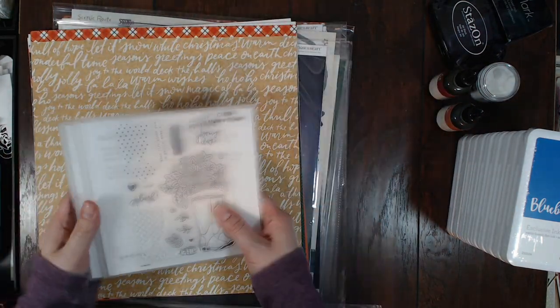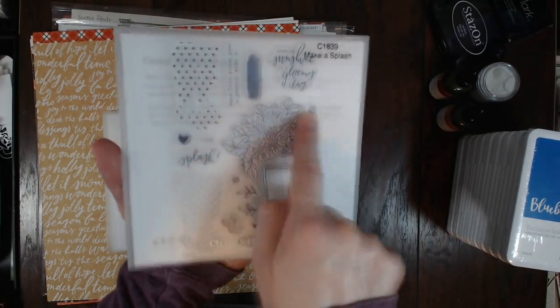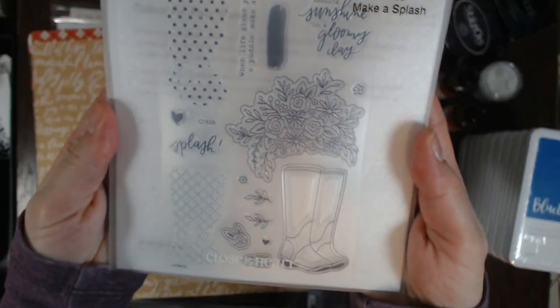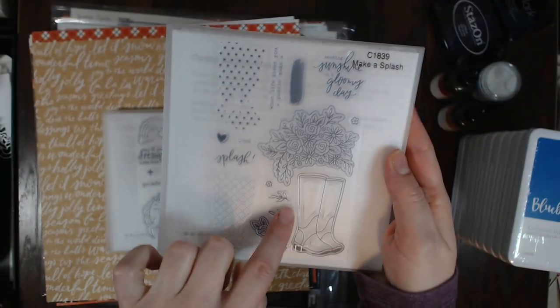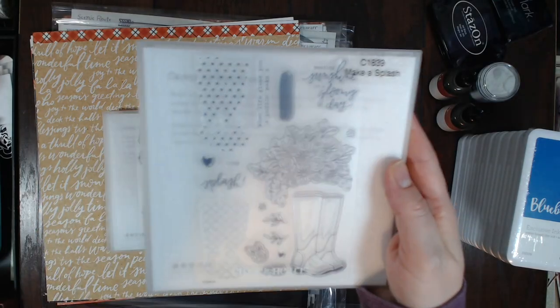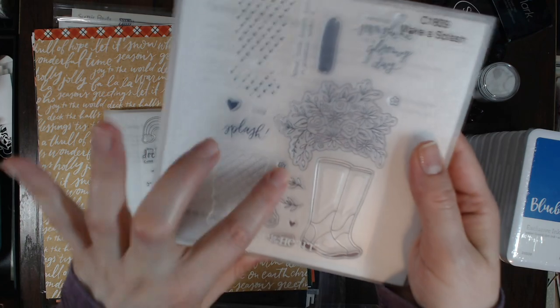Then I'll show you the three stamp sets I got. The first one is Mega Splash — I probably wouldn't use the boots but I really loved the floral and the little trinket stamps. Then I got Unicorn Dreams.